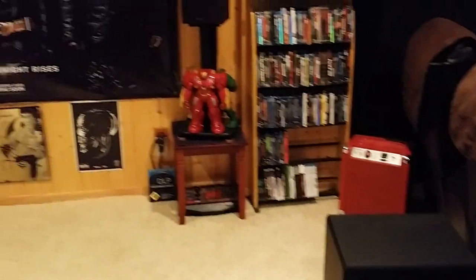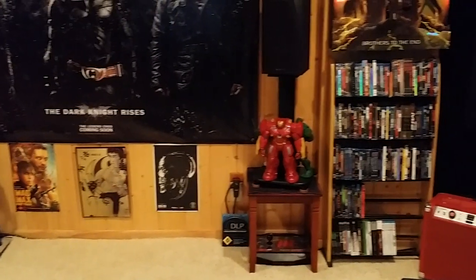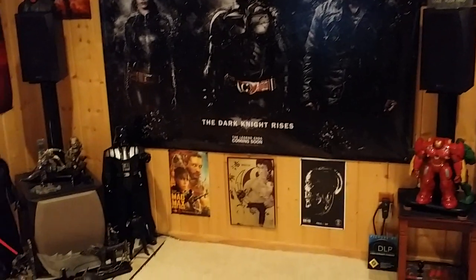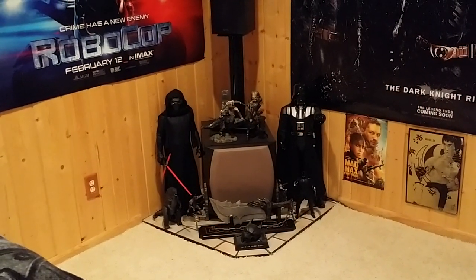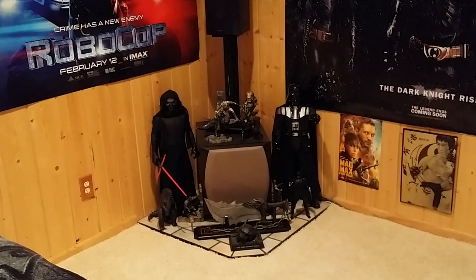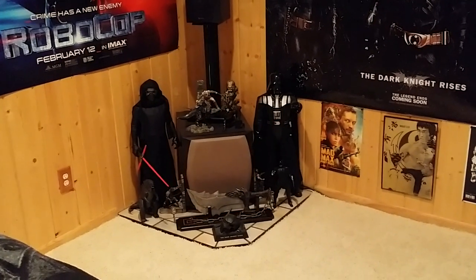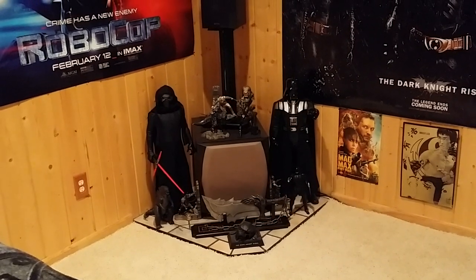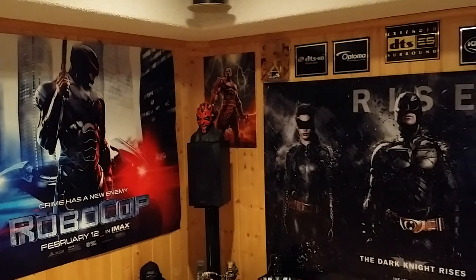In the back there's a 24-inch stand with some figurines and a Blu-ray collection, a few posters. This is a Klipsch IL 120 subwoofer in the rear. A few figurines — Kylo Ren, Vader, and others. It sounds pretty awesome.